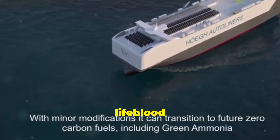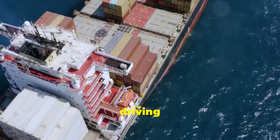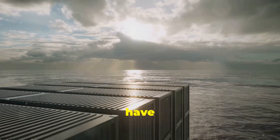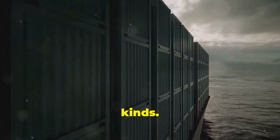The oceans are the lifeblood of our planet, connecting continents and driving global trade. For decades, massive ships have traversed these waters, carrying goods of all kinds.